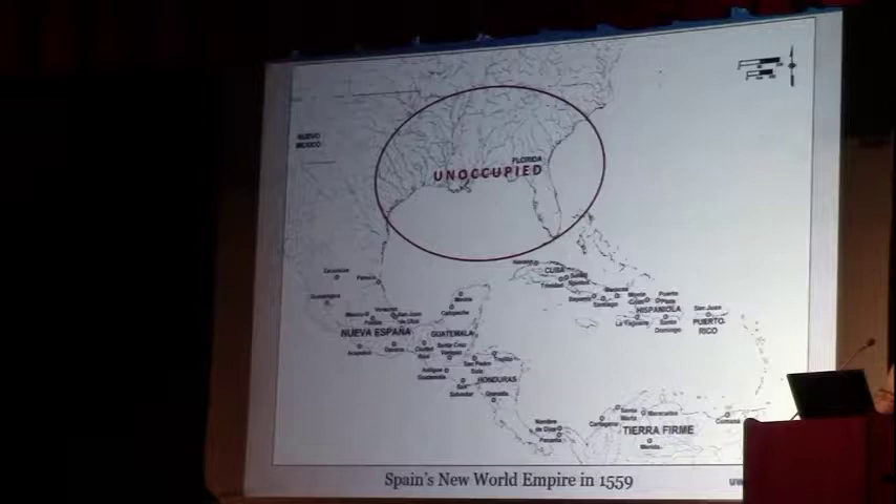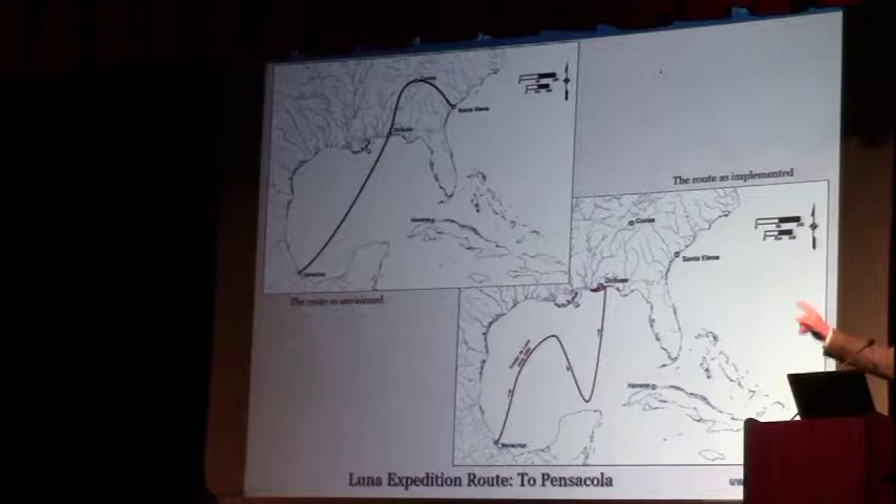The reason that was important to the king of Spain was that the French were beginning to make motions like they were going to try to settle on the southeastern coast of North America. In order to head this off, King Philip II financed an expedition — he co-financed it with the leader of the expedition, Tristan de Luna. There's the map showing the original intent of the expedition.